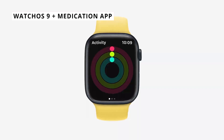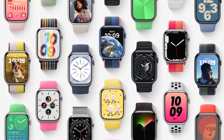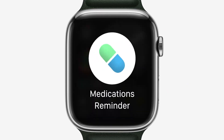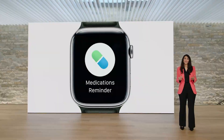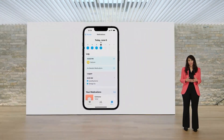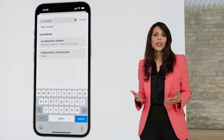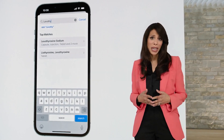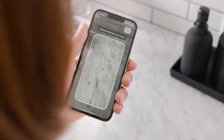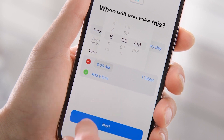watchOS 9 brings lots of little new features including new watch faces and more detailed workout statuses, but the big one is a new Medication app. Available on both watchOS and iOS, it really shines on the watch — you can enter the medications and vitamins you take, and it will remind you when to take them. You can also check them off throughout the day, so it'll be really helpful in making sure you're taking medications at the right time.